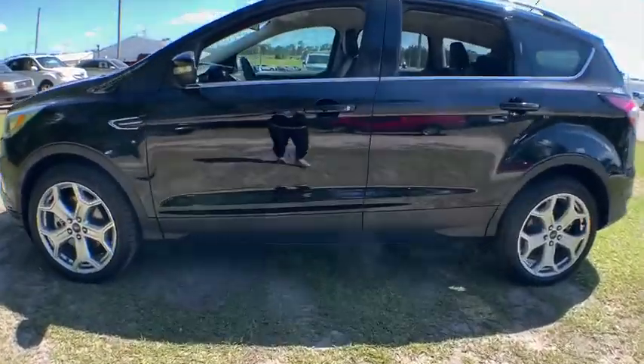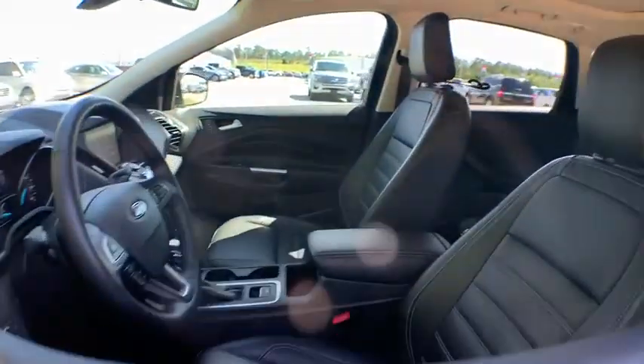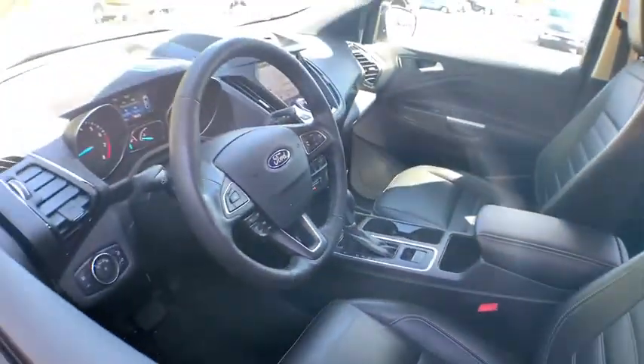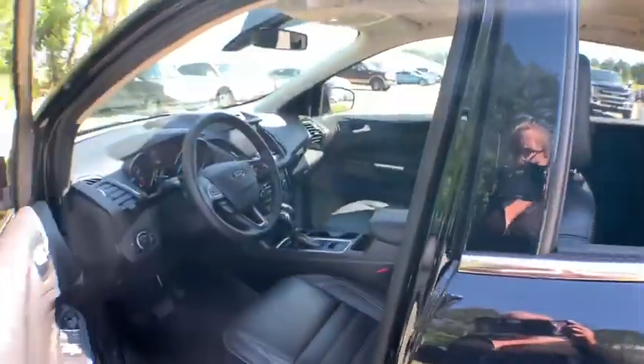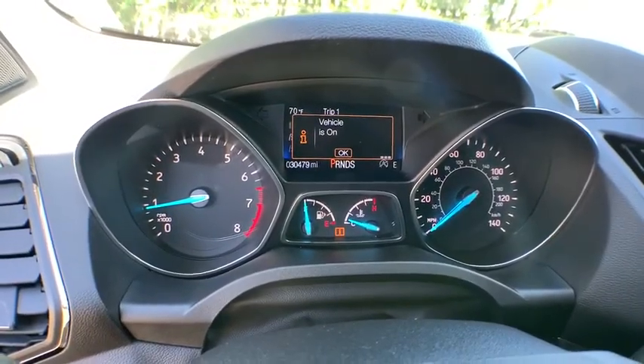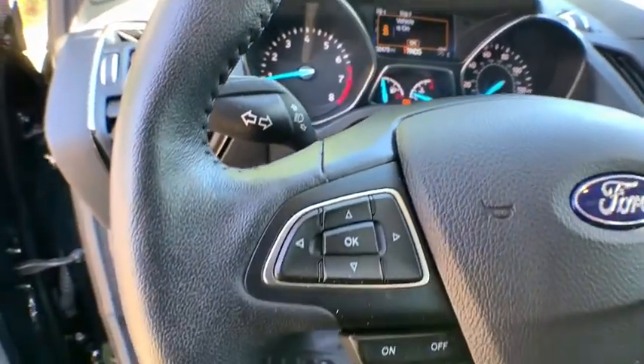This vehicle has less than 35,000 miles. Here are some of this vehicle's great options: backup camera, anti-lock braking system, power liftgate, steering wheel audio controls, keyless entry, remote engine start, power passenger seat, navigation system.